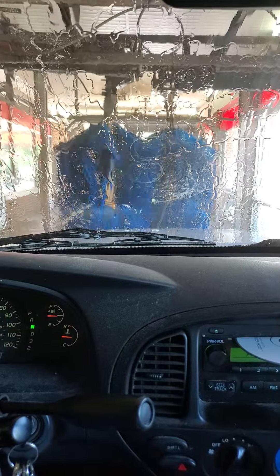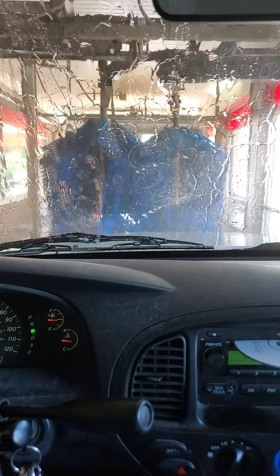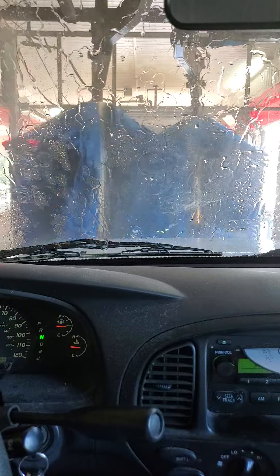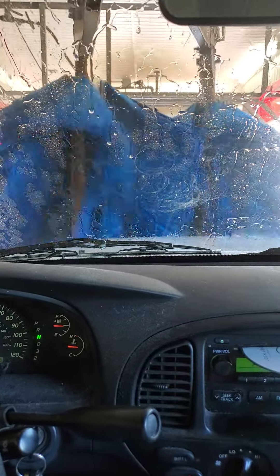I'm at Auto Bell car wash — great place, all in Charlotte, North Carolina. They've got locations all over. I'll let you guys see what it's like after they clean it.